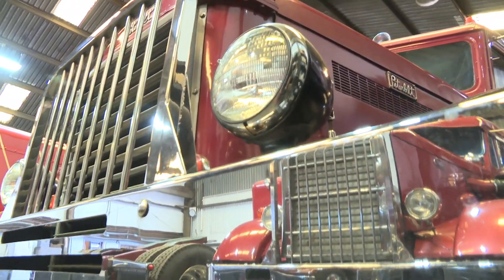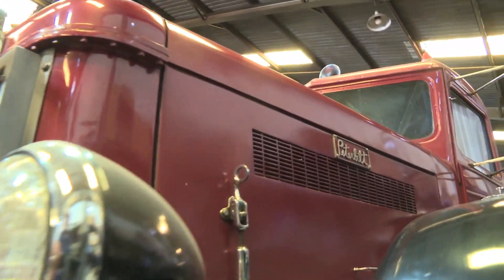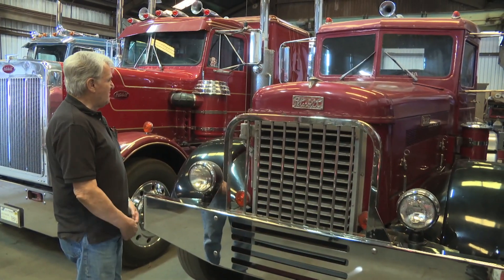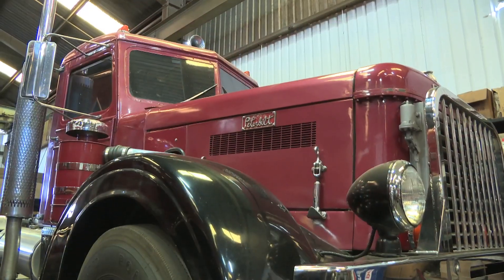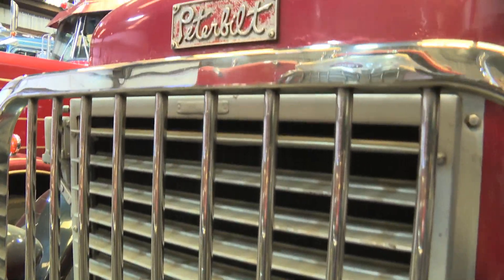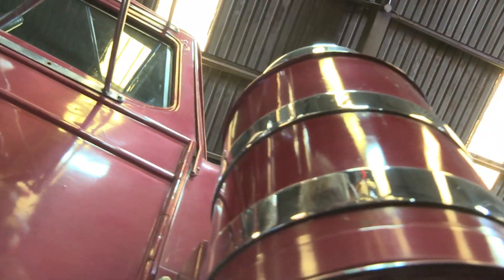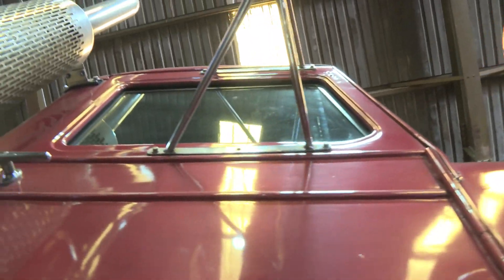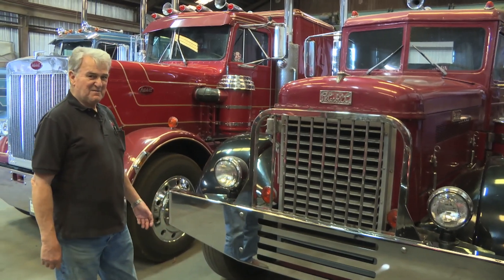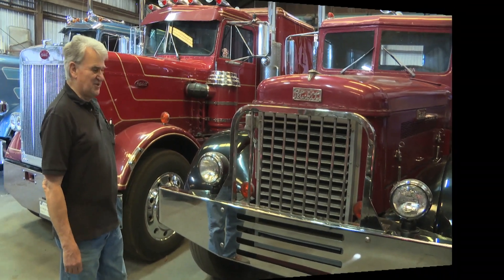This is a 1947 Peterbilt. It was sold by the local Peterbilt dealer in San Jose and it's been around the area all its life. I went down to look at this truck — my wife went with me, and while we were there she looked it over. Then we came home and she said, "I'm gonna buy that for your birthday," and that's what she did. She bought it for me for my birthday so I could add it to my collection. So life is still good.